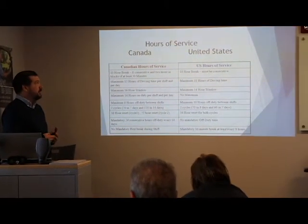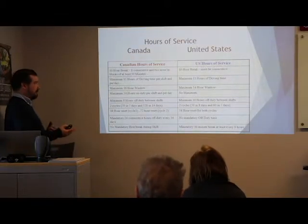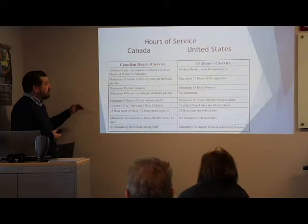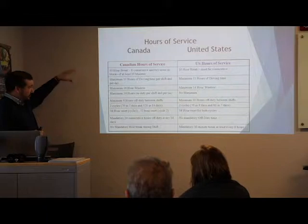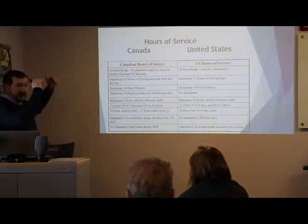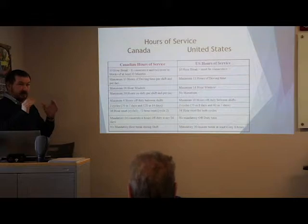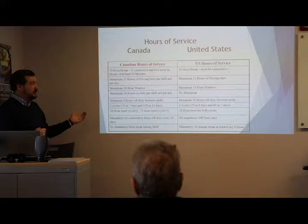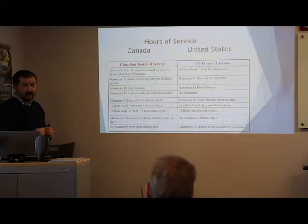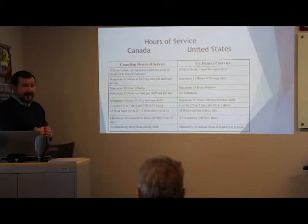Let's do a quick recap of the difference between Canada and US hours of service. In Canada, you always have to take a 10-hour break — that break can be split: 8 hours consecutive (sleep or berth or off-duty, lines 1 and 2), and then 2 hours later in the day in blocks of 30 minutes. In the US, you always have to take a 10-hour consecutive break — again lines 1 and 2.